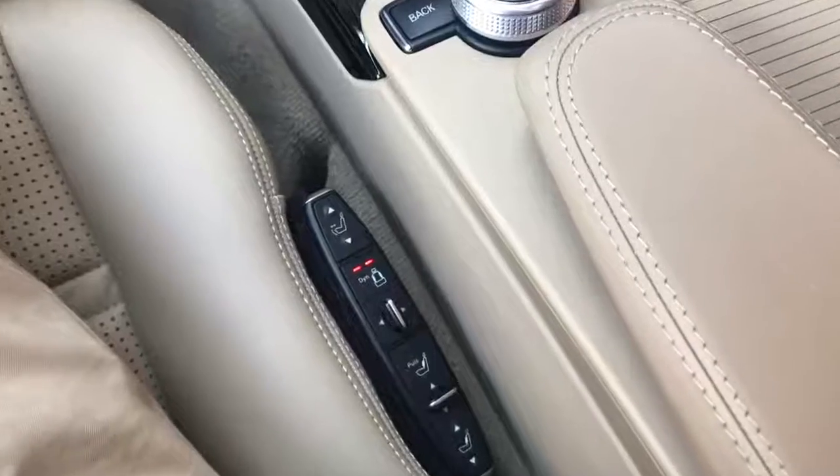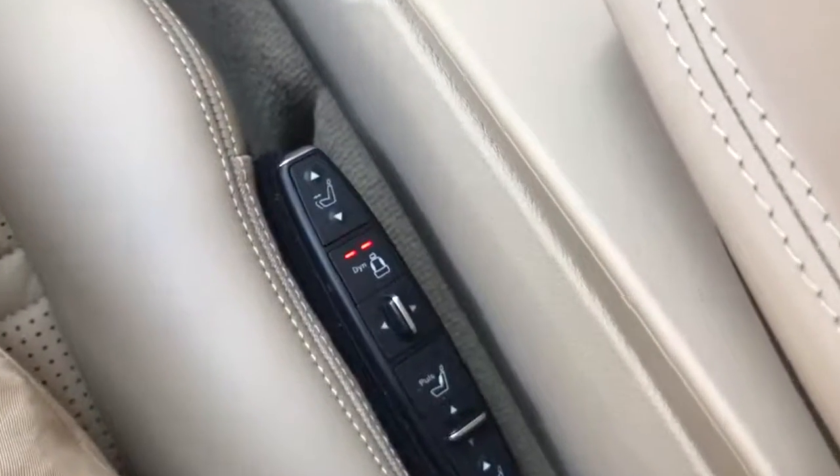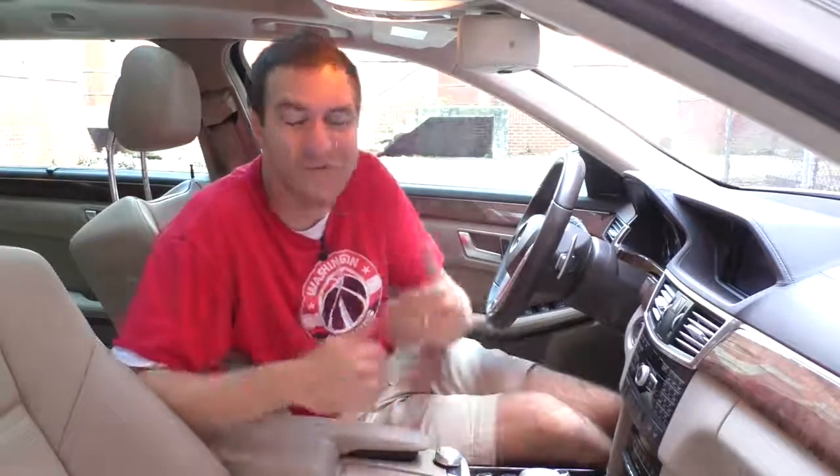Here's something I really love: the active seat bolsters. When you're going around a corner, the seat bolsters inflate and deflate to keep you positioned in your seat. That way you don't have to sit in some crazy tight sports seat all the time, but you also don't flop around in corners. Instead, the seat actively becomes a sports seat in a tight corner and then goes back to being a luxury seat when you're not. I thought it was a stupid gimmick at first, but I've used it the entire time and I love it.